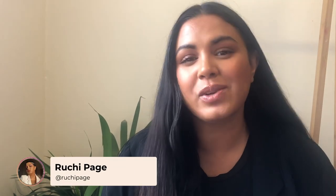Hey guys, it's Brushi and today we are talking about facial oils. If you want to learn a little bit about what facial oils can do for you, then keep on watching.